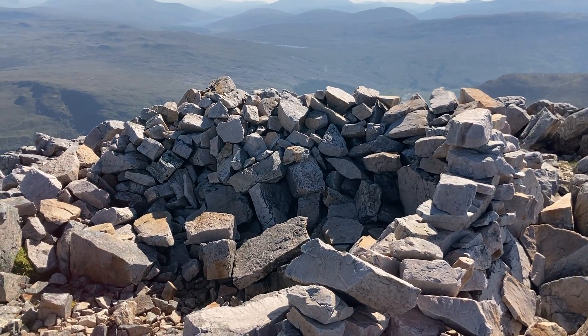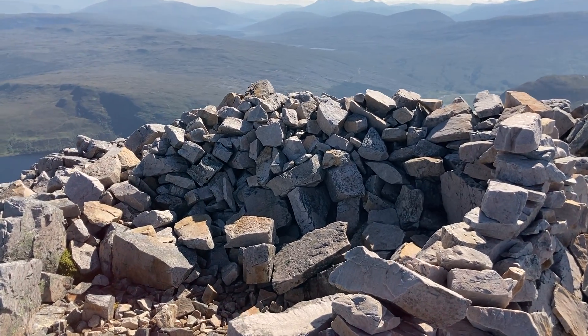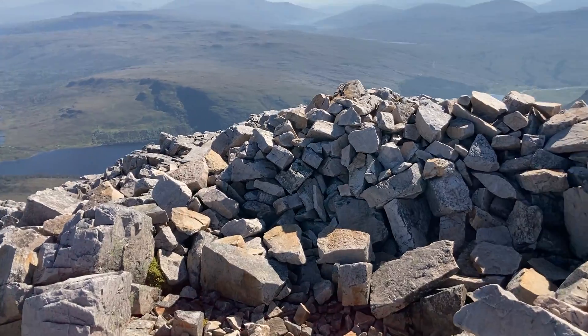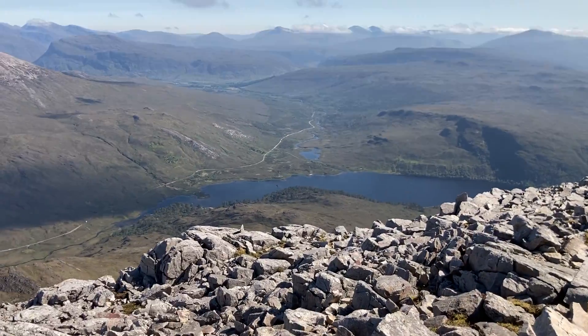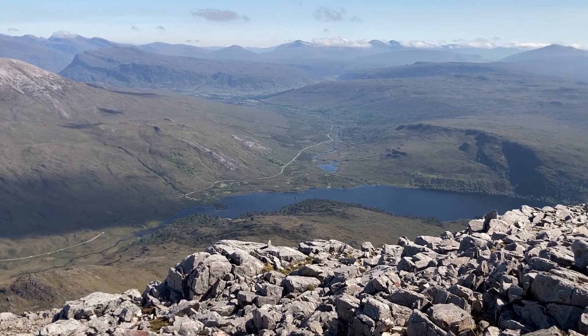Here we are on Sgurr Dubh in Torridon, one of the Corbetts. This is the little summit shelter — quite windy as you can probably hear. Looking down there is Glen Torridon, where I left my car.